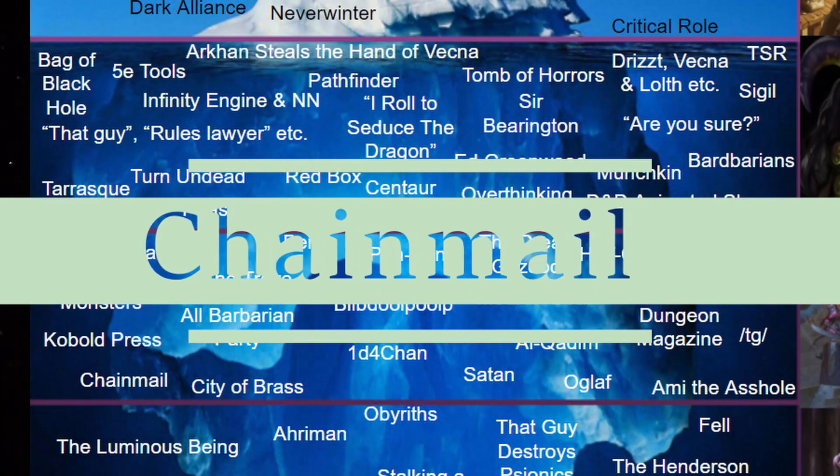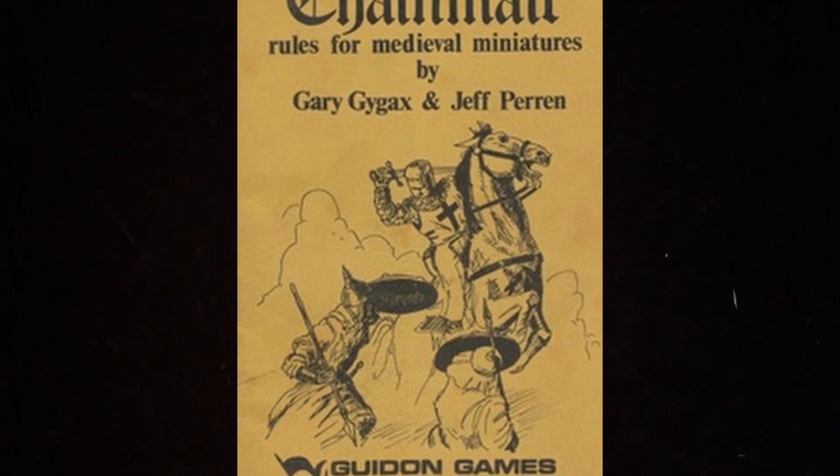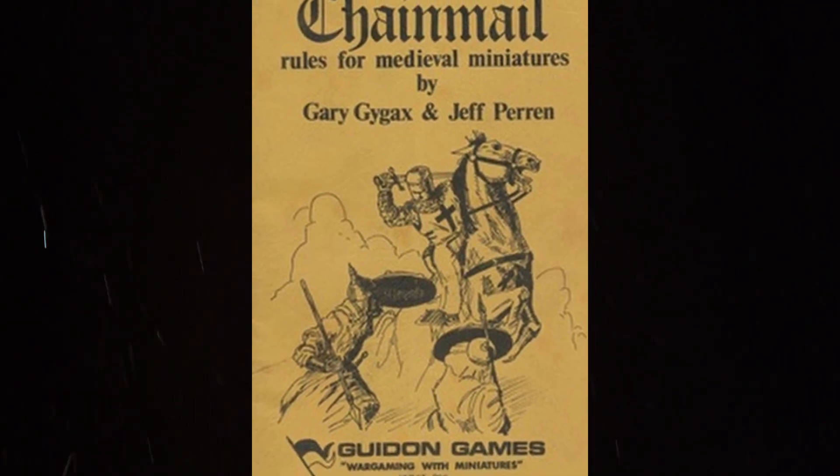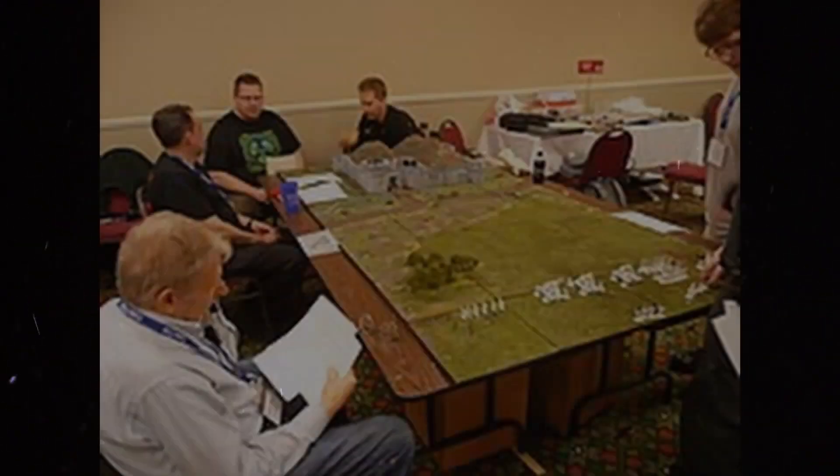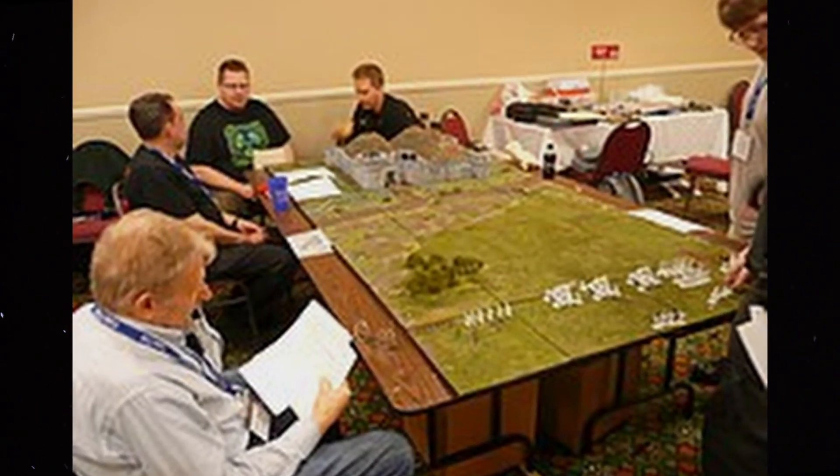Chainmail. We've already made reference to Chainmail in the section on Gary Gygax. Developed with Jeff Perren, Chainmail was a medieval miniature game that preceded Dungeons & Dragons. The game is much closer to fantasy wargaming systems like Warhammer, with rules for both mass combat and one-to-one combat.